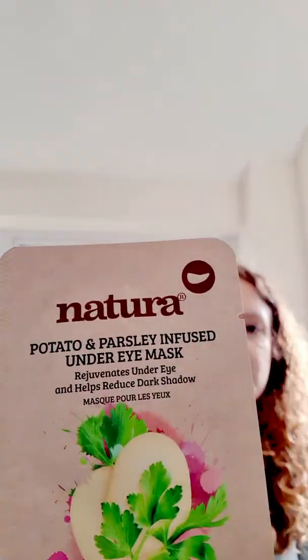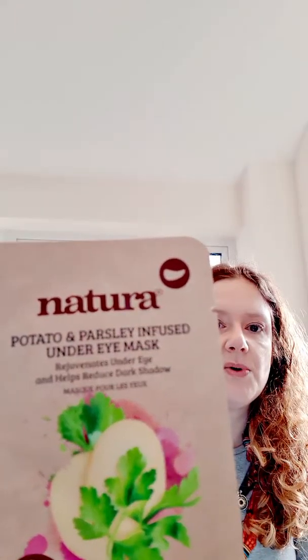The next thing I got is the Natura potato and parsley mask — potato and parsley infused eye masks. So this is like a Brazilian company actually, and they use natural ingredients from the rainforest. It helps rejuvenate under eye and helps take away dark shadows. The unique formula combines a natural brightening agent of potato to rejuvenate the under eye area, and the calming properties of parsley to target puffiness and reduce contact with damaged skin around the eyes.